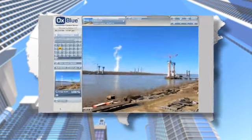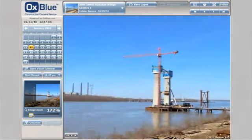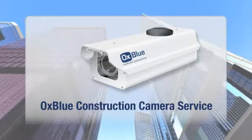Once securely stored on servers at AuxBlue's data center, your images are immediately available using our clean, easy-to-use web-based software interface, which is included as part of the AuxBlue service.